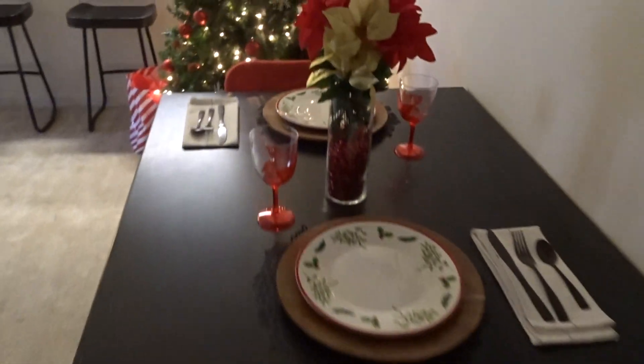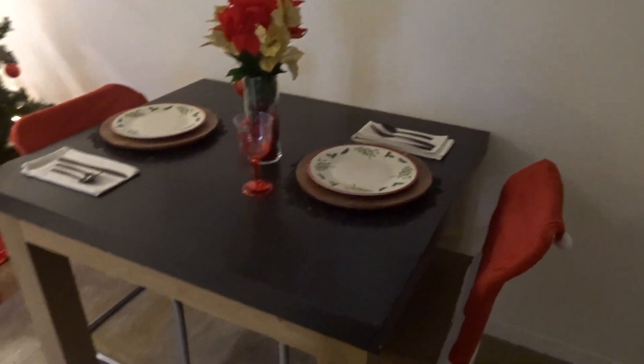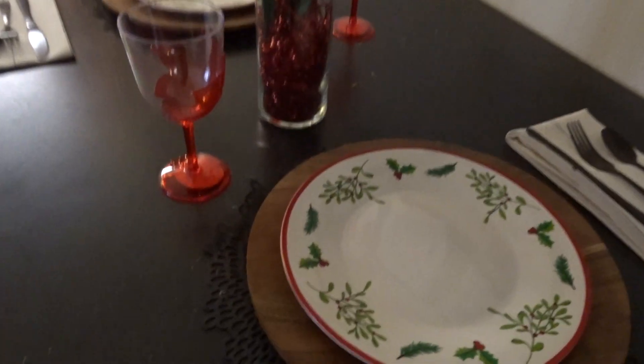Here we are — this is the first thing we're gonna show you. Right when you walk in the door, this is what you see. Bella got these chair covers — I had no idea what they were, but they ended up working out. They're so cute! And here are our holiday plates and glasses.